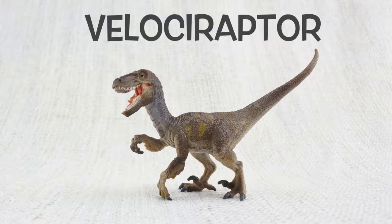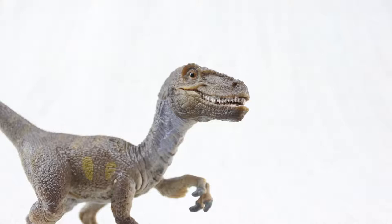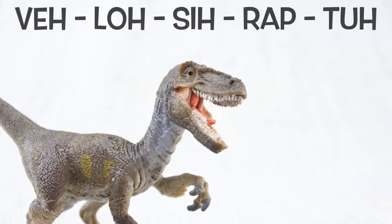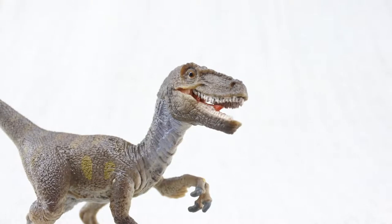Let's learn all about Velociraptor! V-lo-si-ra-p-ta. Sometimes they were just called raptors.